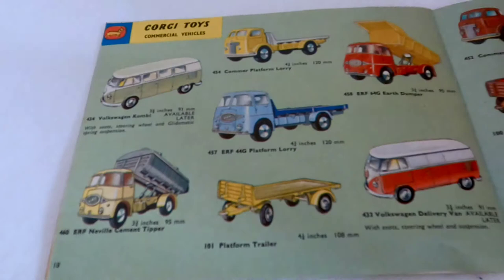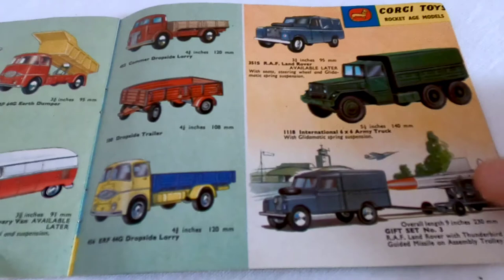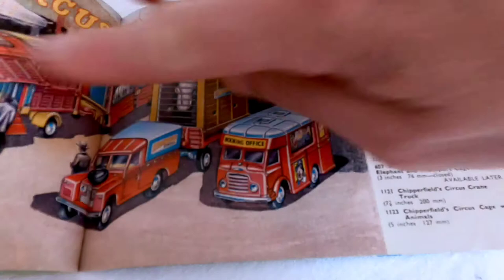Some commercial vehicles on this page, always very nice. Then the gift set - RAF number 3 gift set, and the RAF Land Rover up top.